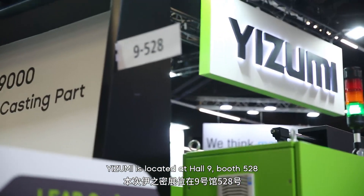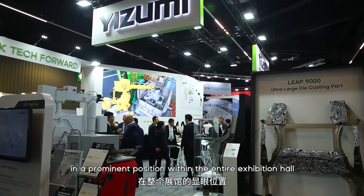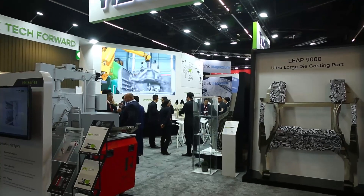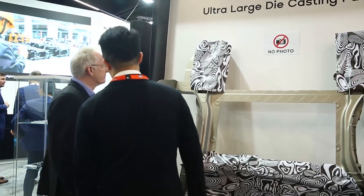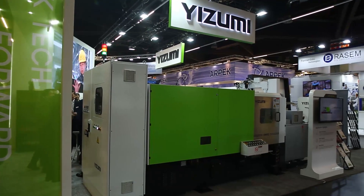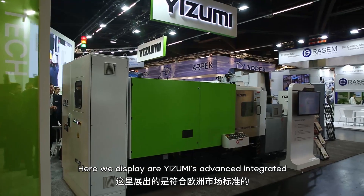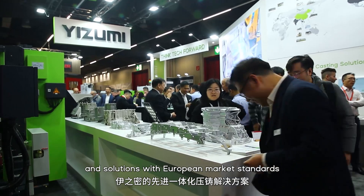Izumi is located at Hall 9, booth 528, in a prominent position within the entire exhibition hall. Covering an area of 120 square meters, it is dedicated to showcasing cutting-edge metal forming solutions.